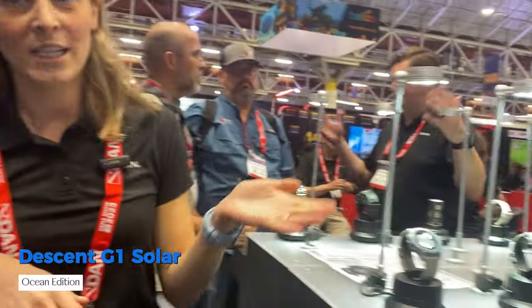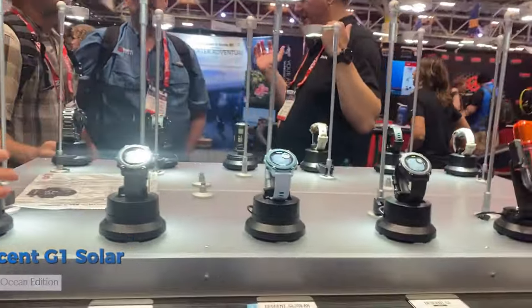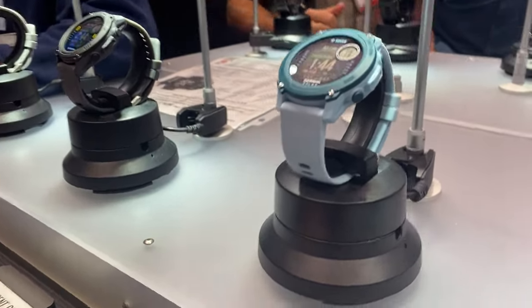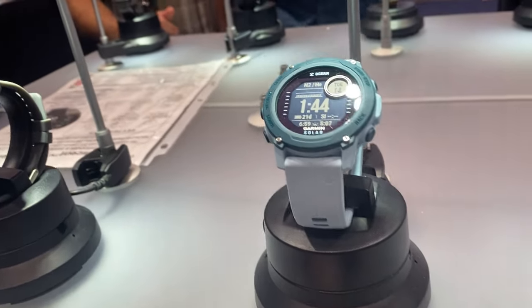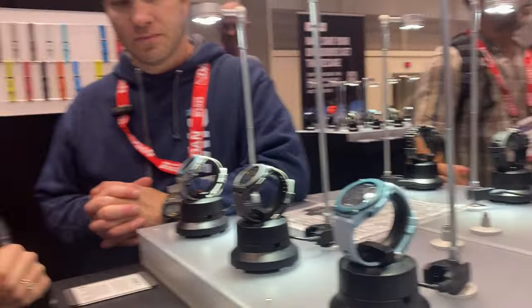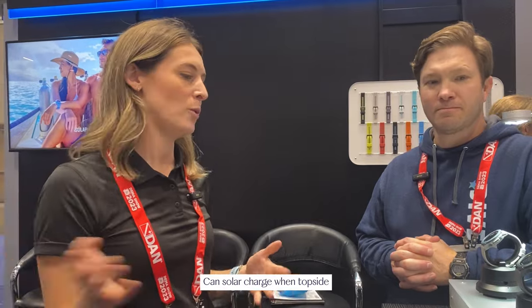We also have the new Ocean Edition Descent G1 Solar watch. What's cool about this watch is it's made from recycled ocean-bound plastics like fishnets — the housing, buttons, and bezel are all made from that recycled material. It's a great watch-style dive computer, 10 ATM rated with solar charging, so you get extra battery life when you're topside. High quality, environmentally friendly — it's a winner.